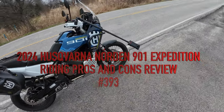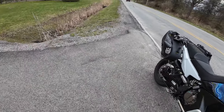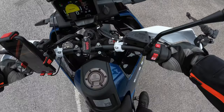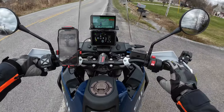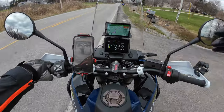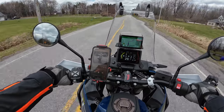The Husqvarna Norden 901 Expedition — let me give you a look at the front. The emergency flashers were new for this year on the Norden. The KTM 890 had emergency flashers last year. I think they did something with the exhaust and muffler for 2024, and not much changes after that that I know of. But I've been remiss in letting my viewers know that I purchased a new bike, and I think most of you kind of knew what it was going to be after I did the walk-around review on it.